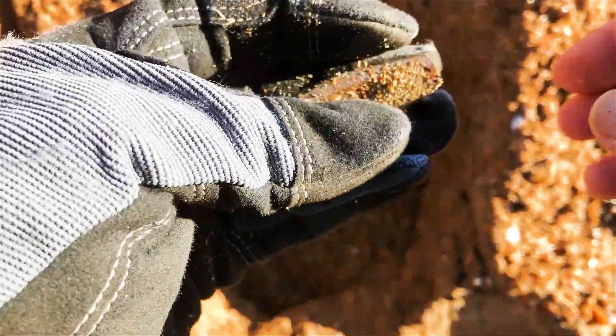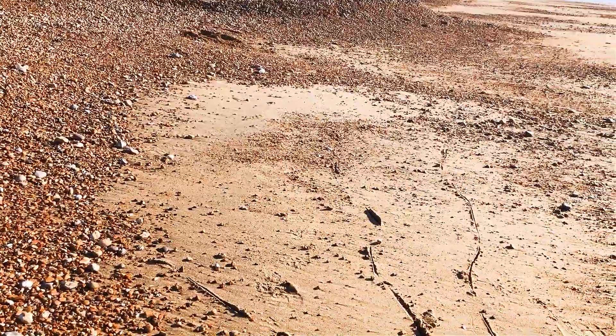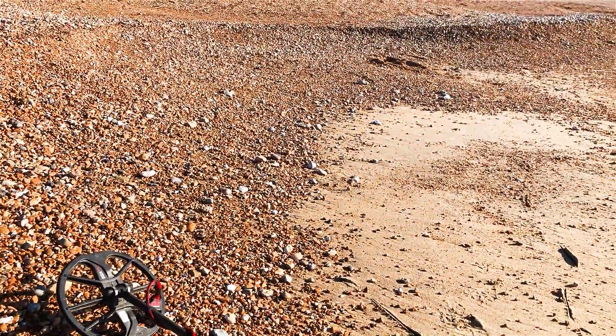A couple of finds so far. But looking at the beach you can see there's some nice cut-outs, and it's all hard pack, so it's pretty good. Just crack on and see what else we find.